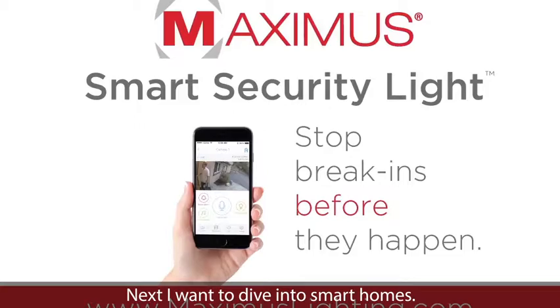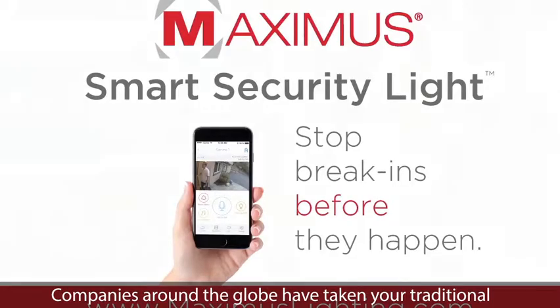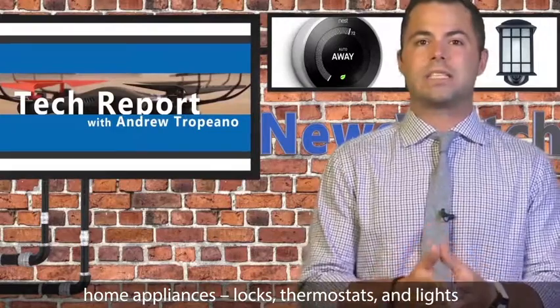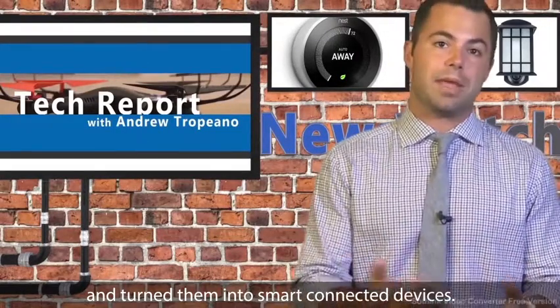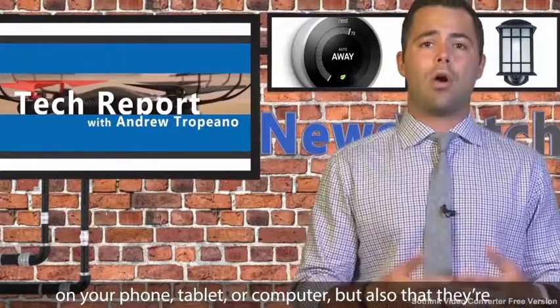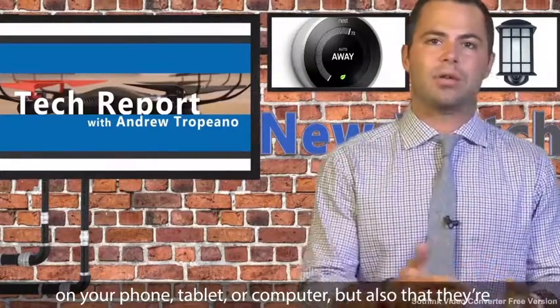Next, I want to dive into smart homes. Companies around the globe have taken your traditional home appliances — we're talking locks, thermostats, and lights — and turned them into smart connected devices, meaning you can not only access them remotely on your phone, tablet, or computer, but also that they're more than just a lock or a light.